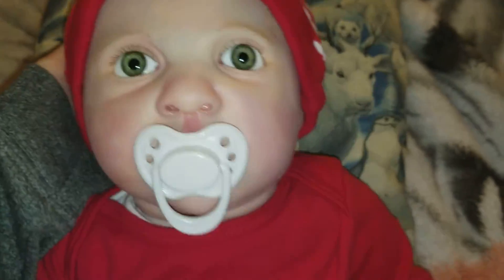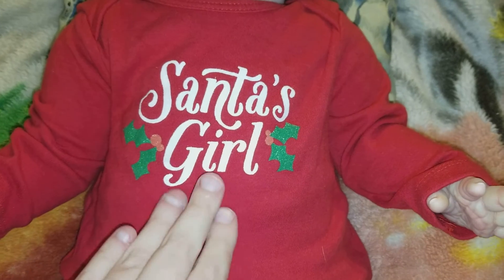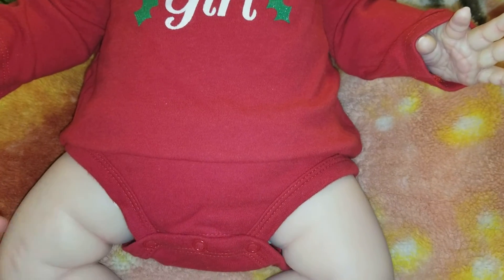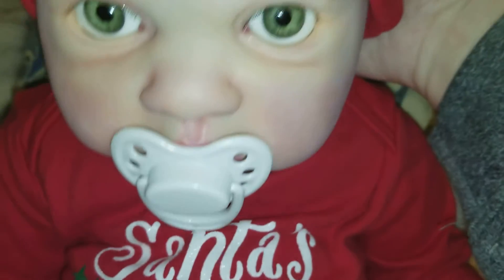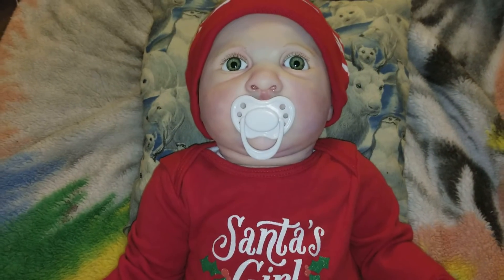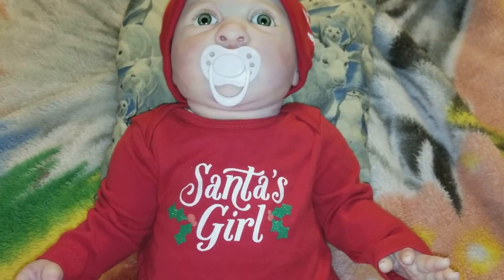I don't even know what size this hat is, but this is the little outfit — it's a long-sleeve onesie that says Santa's Girl. It is December, so I thought I would try her in this. Like I said, it is big. I guess I should have tried some socks or something on her, but I didn't. This is the only red hat I had; it has white stripes kind of like a candy cane, so I thought I would see if it fit and it did. But this is her in her little Santa Girl outfit.